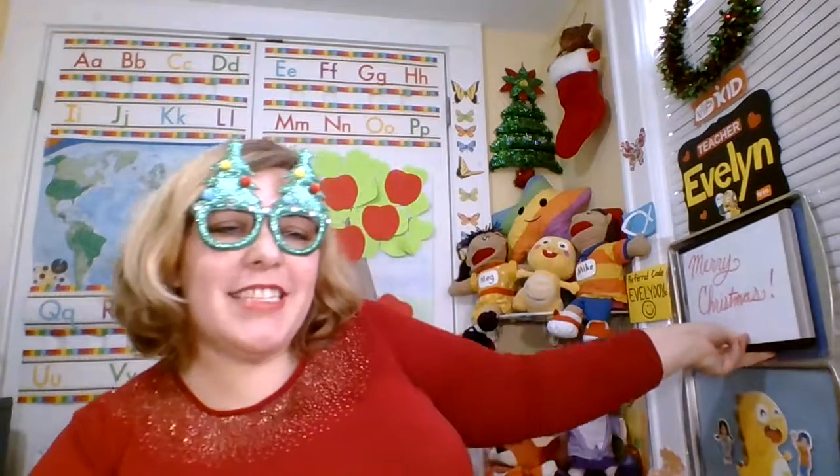Merry Christmas! VIPKID encourages us to decorate our classrooms for Christmas, so I'm here to share with you that you can find fun things at Dollar Tree or a thrift store, and you can make simple little changes to your background and make this holiday season more fun in your classroom.